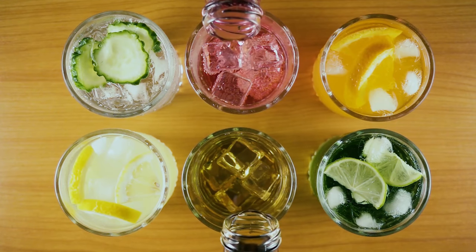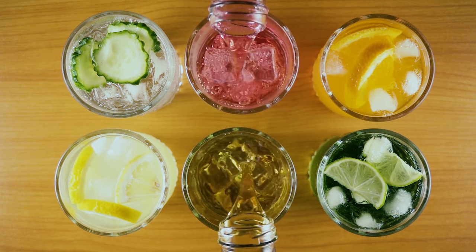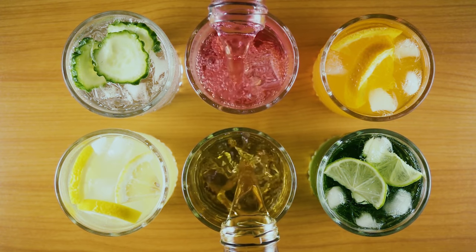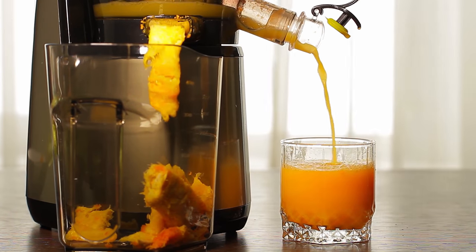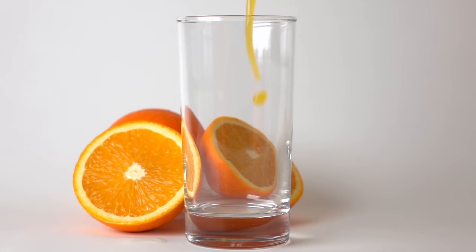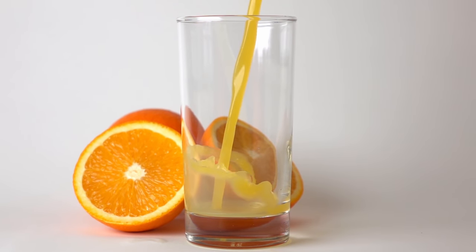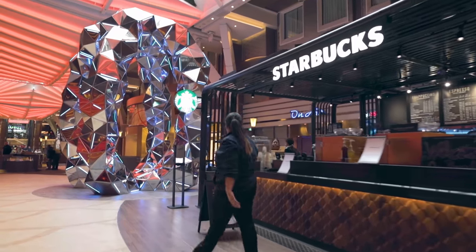Number six: don't forget what's actually included in the drinks package. Alcoholic drinks up to the value of $12 or $13 US are included, depending on the ship. Freshly squeezed premium juices are also included, as are premium teas and coffee. We always forget about the juice — at breakfast you can get a delicious freshly squeezed orange juice. Coffees and specialty drinks add up, so that's a great way to make the most of your package.